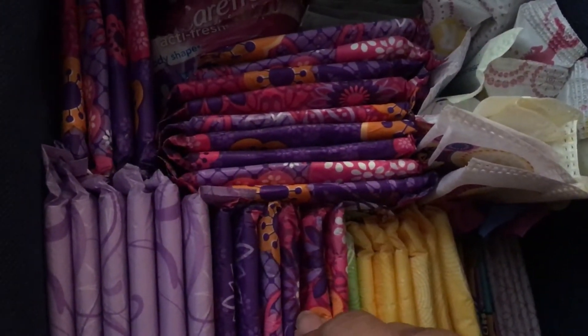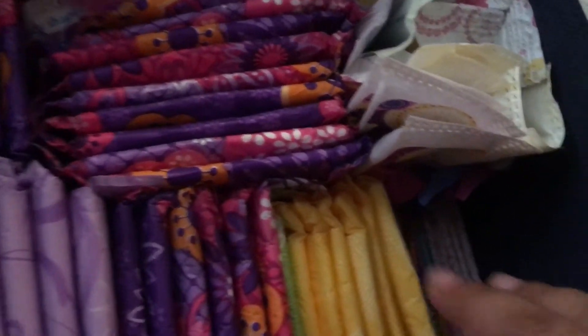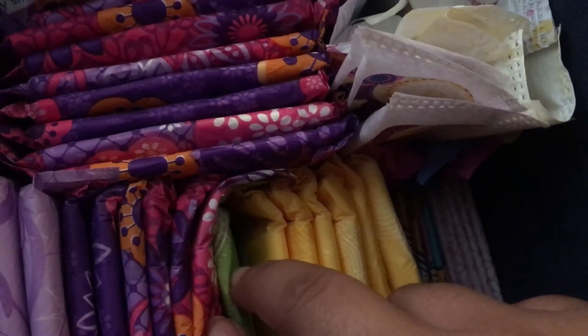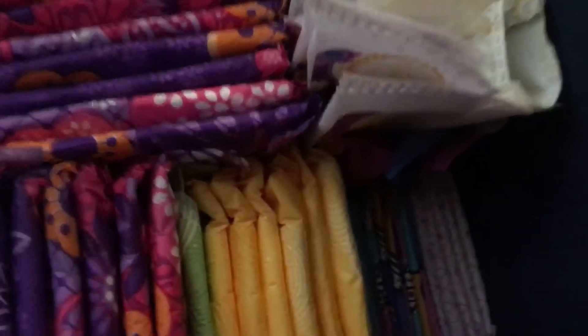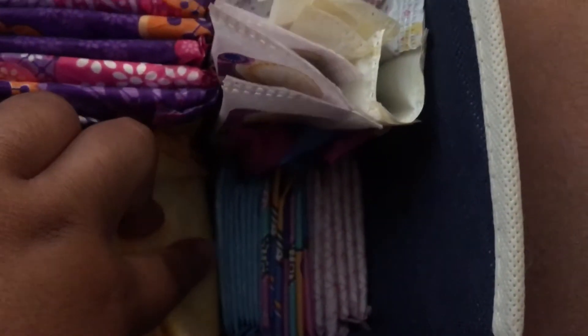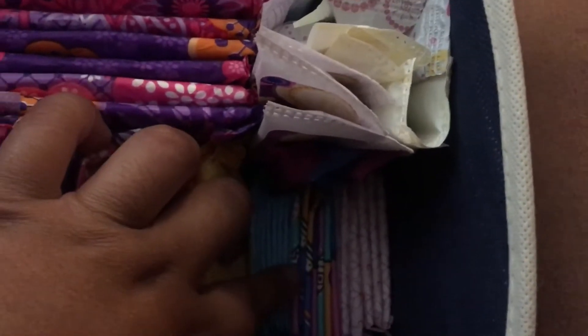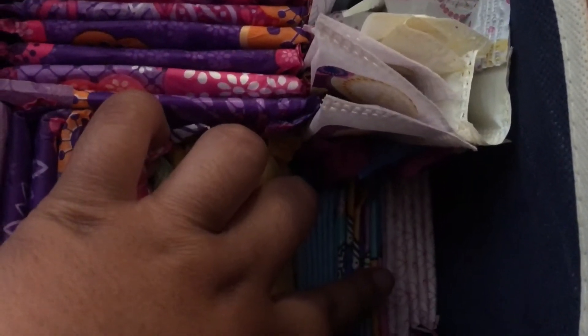Always Radiant Overnight, and then I have one Always Infinity Heavy Flow and then six Always Infinity Regulars. And then I have a couple of the Always Dailies, some Evi Codex, barely theirs, and some Carefree liners.